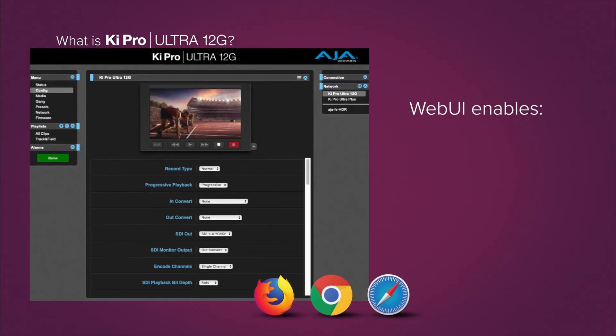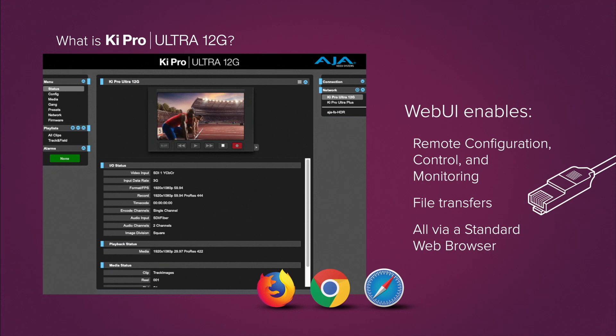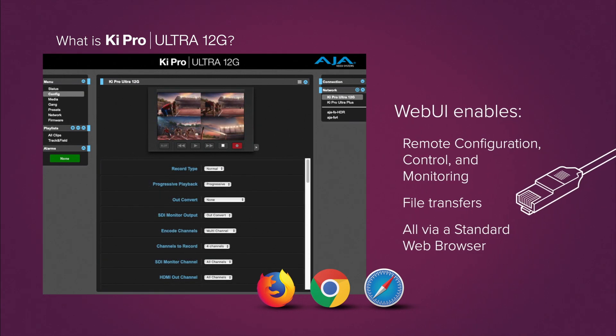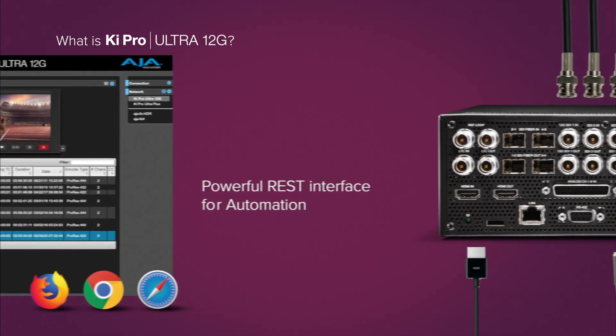Its built-in web server enables remote configuration, control and monitoring, including file transfers, with access from anywhere on the network via a standard web browser. A powerful REST interface for automation across a range of workflows further expands control and compatibility options.